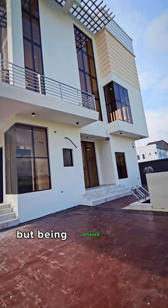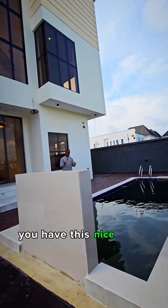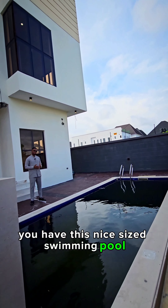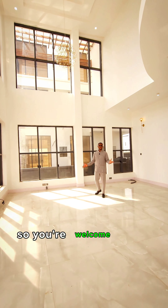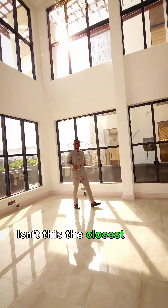As you step into the compound of this property, you're left with no other choice but being amazed by the exterior design. To my left hand, you have this nice-sized swimming pool.